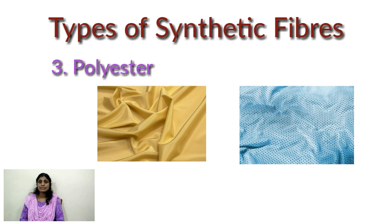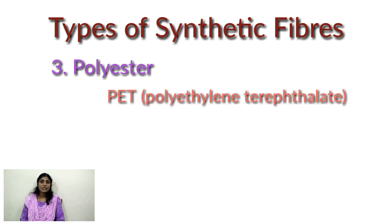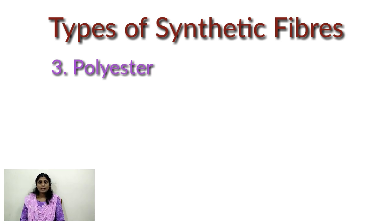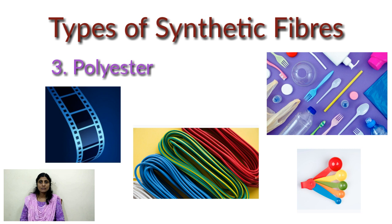Polycot is a mixture of polyester and cotton, whereas polywool is a mixture of polyester and wool. Polyester can be drawn into very fine fibers. A very familiar form of polyester is PET — polyethylene terephthalate. You may have heard about PET bottles in Coca-Cola or Pepsi bottles. PET is used for making bottles, utensils, wires, and many other useful things.